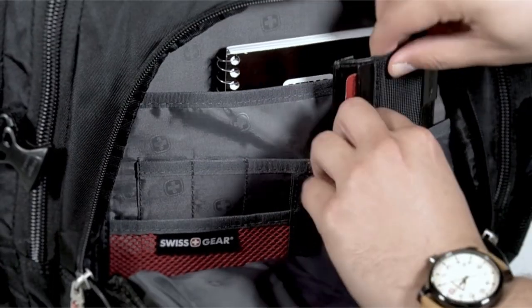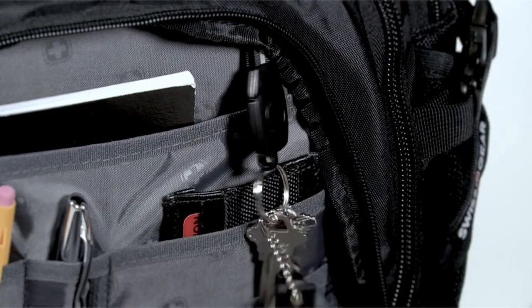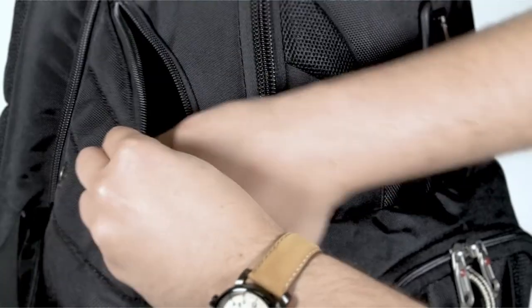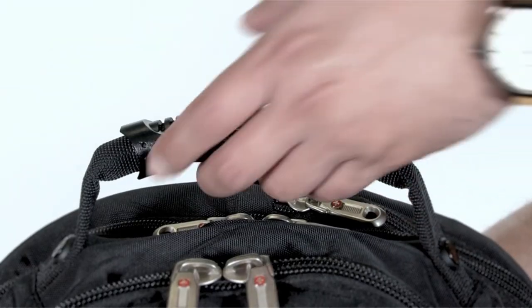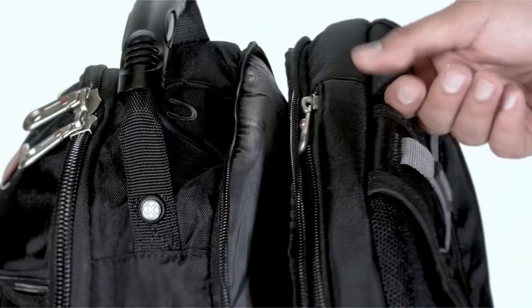A padded tablet pocket provides additional cushioning for your tablet, safeguarding it from accidental drops. The main compartment includes an accordion file holder, perfect for organizing documents and papers. An RFID-protected organizer compartment with a removable key/fob clip and multiple divider pockets keeps your smaller items secure and easily accessible.